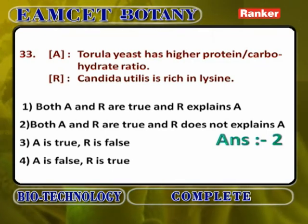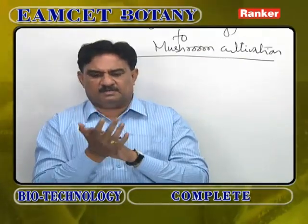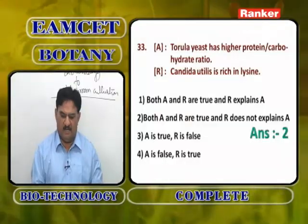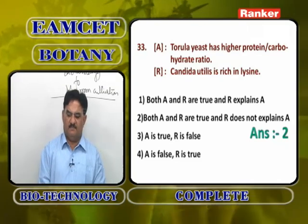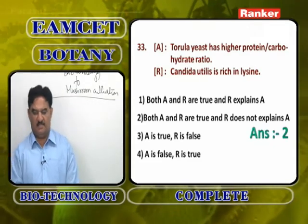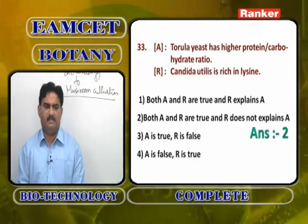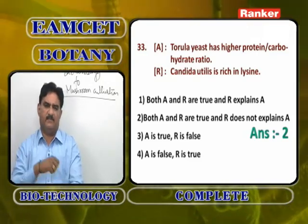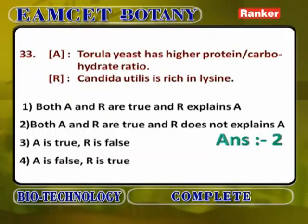Tarula yeast — Candida utilis and Candida lipolytica — has a higher protein-to-carbohydrate ratio, which is correct. Candida utilis is rich in lysine and tryptophan, which is correct. However, R (richness in lysine) is not the perfect explanation of A (higher protein-carbohydrate ratio). So both A and R are correct, but R is not the correct explanation of A.